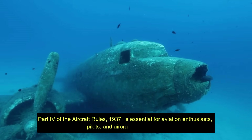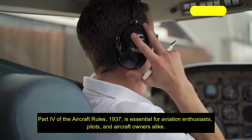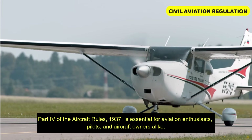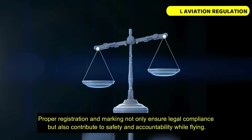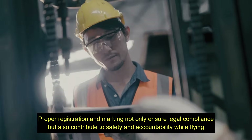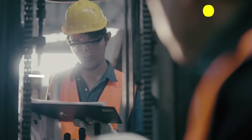So overall, Part 4 of Aircraft Rules 1937 is essential for aviation enthusiasts, pilots, and aircraft owners alike. Proper registration and marking not only ensure legal compliance but also contribute to safety and accountability while flying.